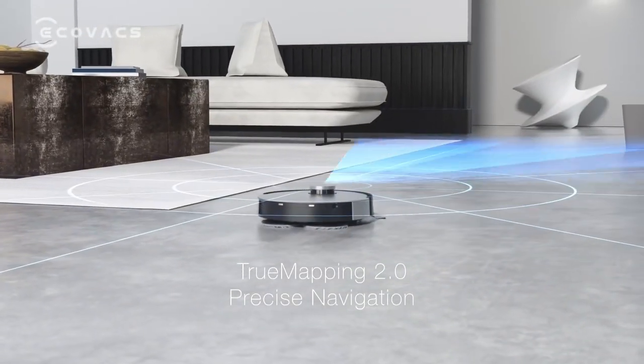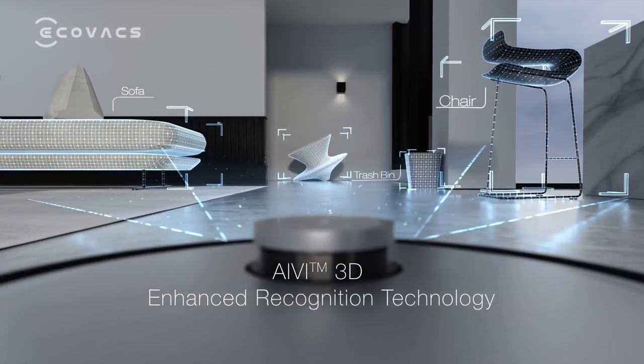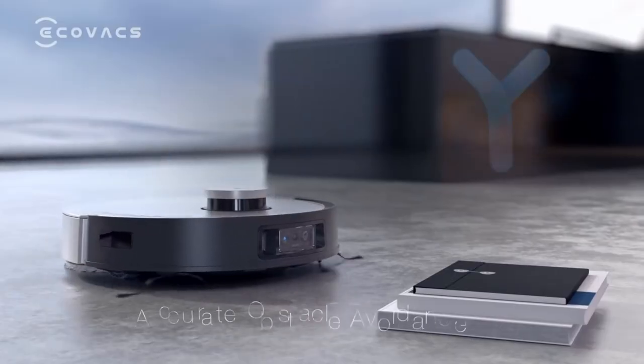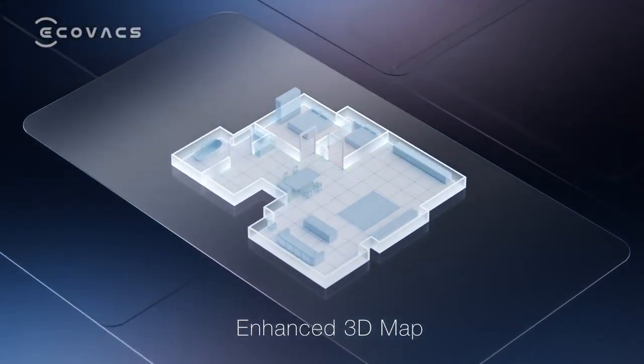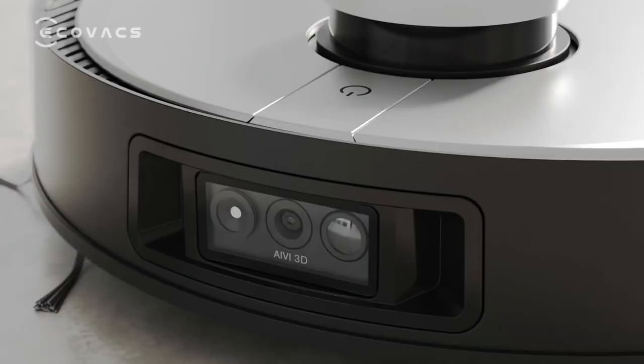Thanks to true mapping, the most advanced laser-based navigation system, the Debit X1 achieves maximum coverage with minimal missed spots. This cutting-edge technology scans your home environment, creating efficient and speedy cleaning paths. The precision mapping and navigation capabilities result in methodical coverage, ensuring every nook and cranny is attended to.